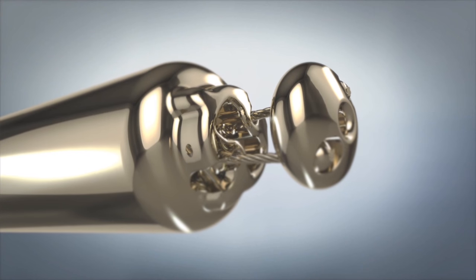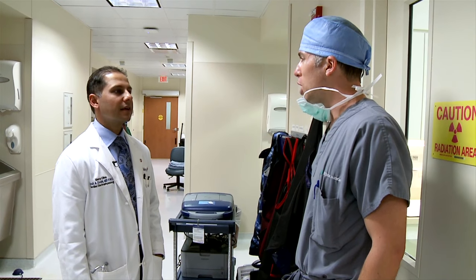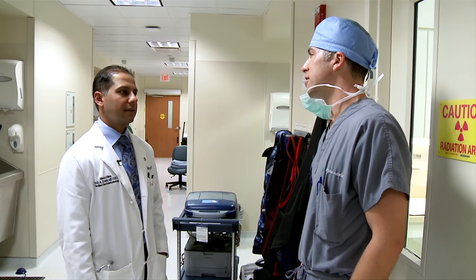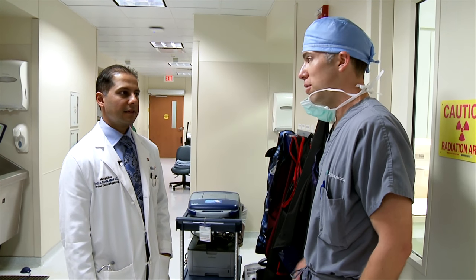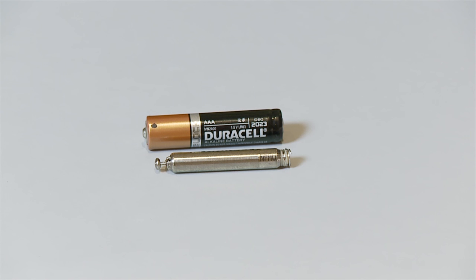The neat thing about this is that there are no associated wires with it — the computer, the battery, everything is encapsulated into this one unit. Dr. Amit Doshi is director of the Electrophysiology Lab at Mercy St. Louis. He explains how this one unit is significantly smaller than traditional pacemakers.